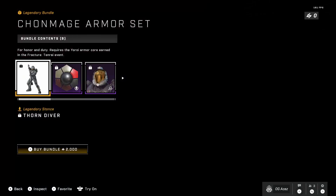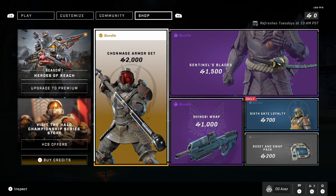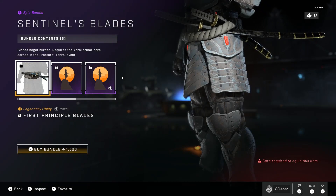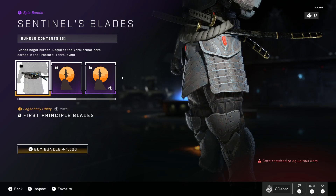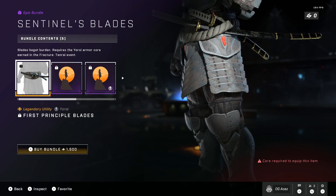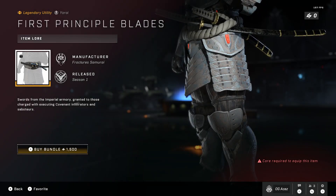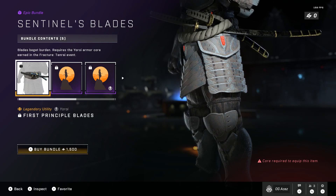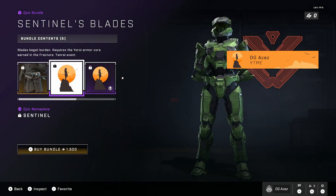We can't get that full look at the armor with the visor, but that's okay. Next is going to be Sentinel's Blade for 1500 credits — a legendary utility. It looks like you have two blades there. Hopefully they improve on showing us the items a bit better in the future, since people like to rotate and inspect what they're buying. We also have some nameplates and emblems coming up.